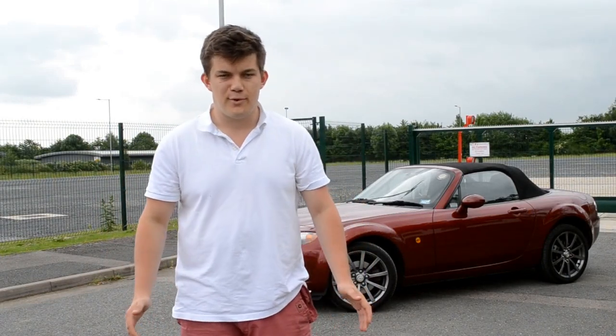Hello guys, my name is Zach and today I'm going to be talking you through my top tips of automotive photography.